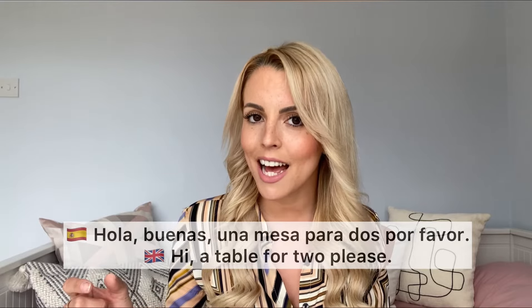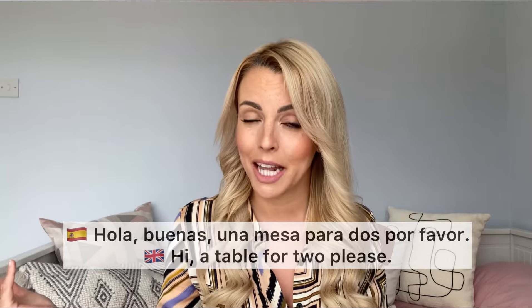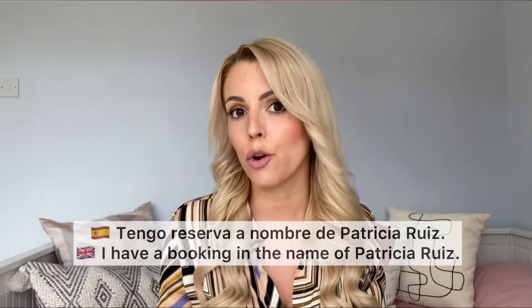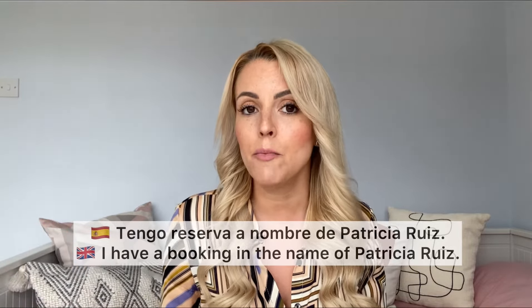Una mesa — a table — para dos — for two — por favor — please. If you are very organized and you do have a reservation, you want to say: Tengo reserva — I have a booking. Tengo reserva a nombre de — to the name of. So that's you giving your name: Tengo reserva a nombre de Patricia Ruiz. I have a booking in the name of Patricia Ruiz.